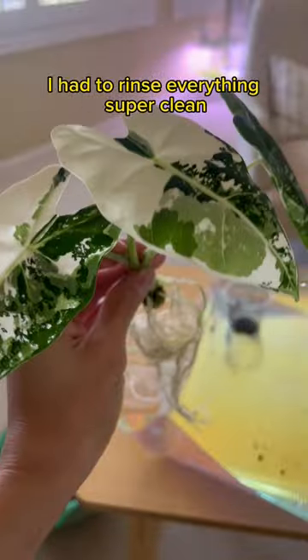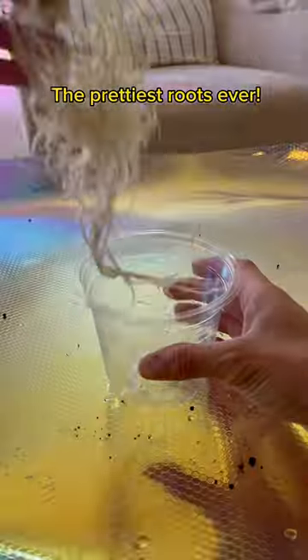Because the plan is to move these to LECA, I had to rinse everything super clean, and look at that — the prettiest roots ever. And then I realized the pot that I picked was too small for LECA.